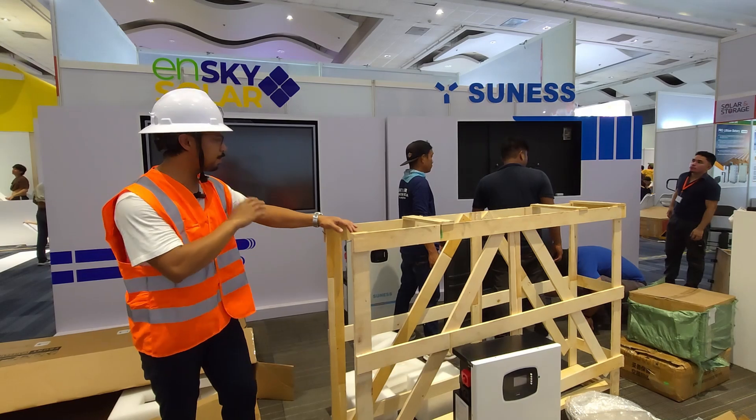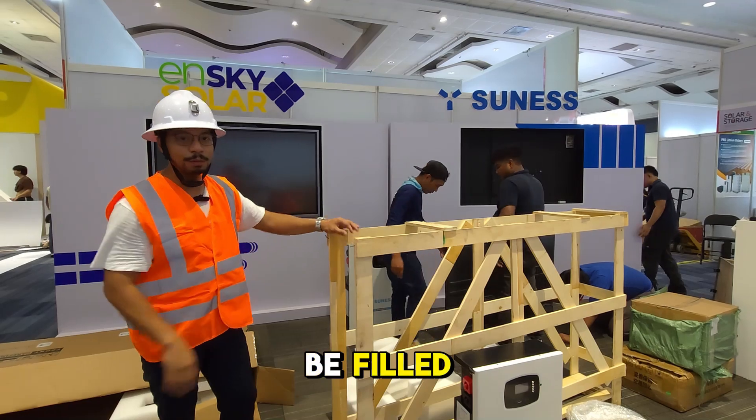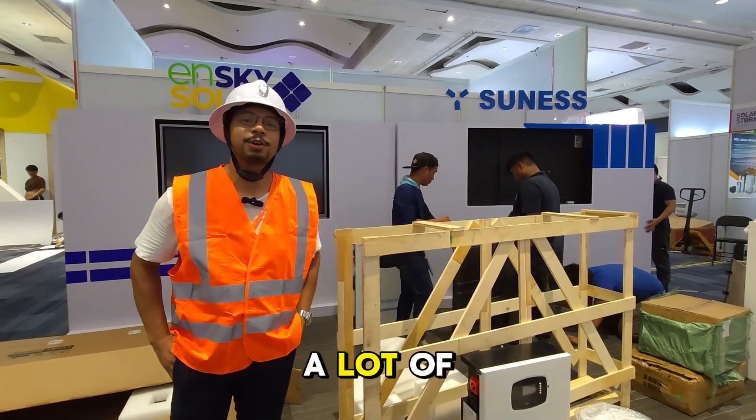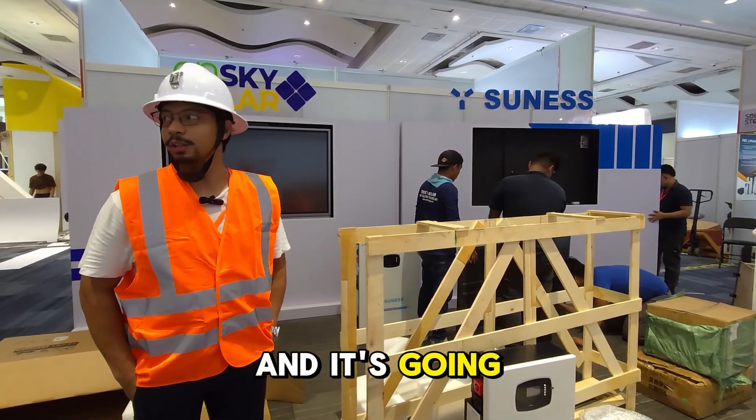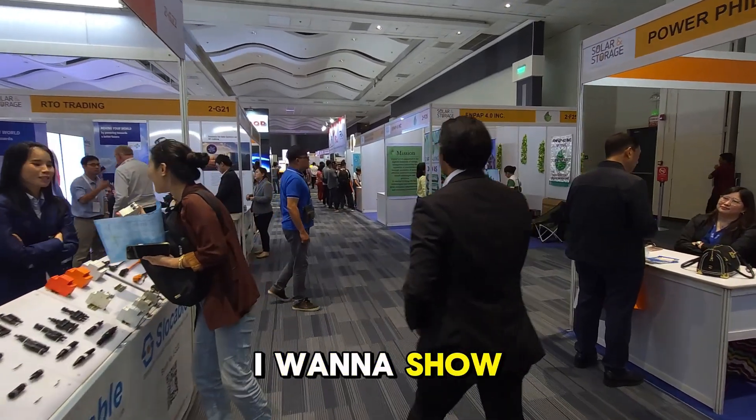There are going to be two tables for people to discuss, and it's going to be filled with people engaging customers — very exciting. We're on the second floor. There's a bunch of suppliers here — wires, cables, MC4 connectors, solar batteries, solar modules, you name it. If you're a solar enthusiast, everywhere you go here you can buy. So come here — I want to show you some more.